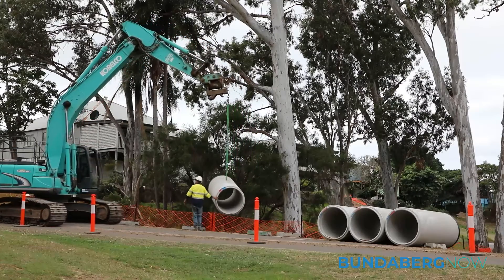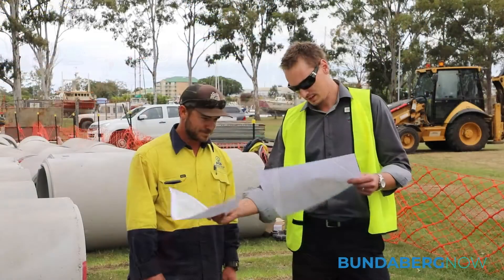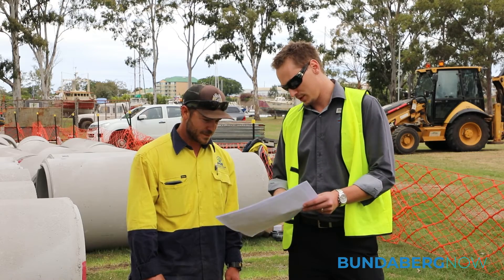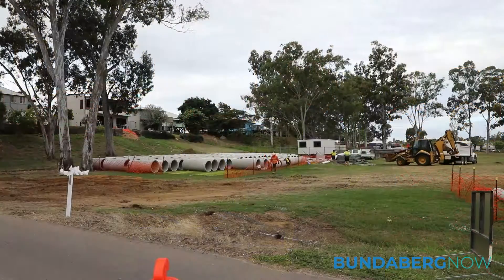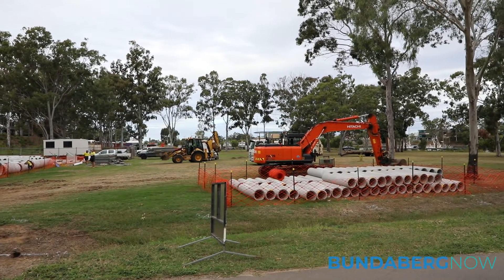It's great to be here at the North Bundaberg Drainage Project. This is part of Council's ongoing commitment to improve drainage right across the region. This project came about because of the major ponding that occurs in a large number of house yards across North Bundaberg. This will give relief to that pondage and Council's very happy to be here and committed to this project.